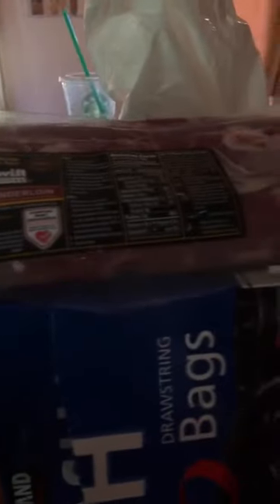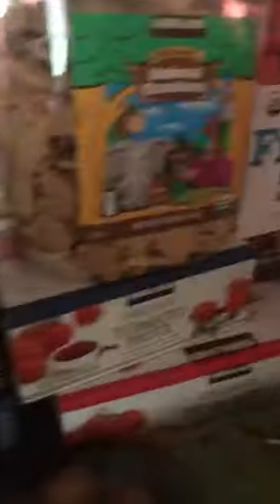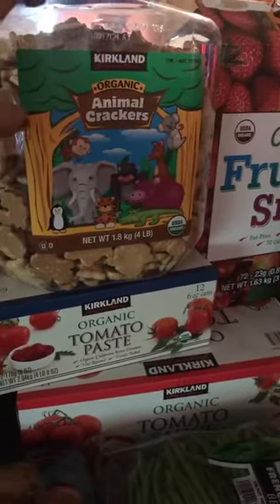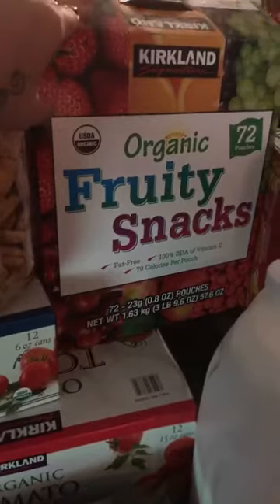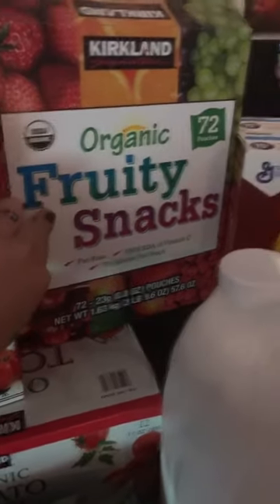We got pork tenderloin — two come in when you purchase these. The organic animal crackers are like $9. The organic fruit snacks, I think they were $14 for 72 pouches. The honey nut Cheerios are on sale right now, like $2.50 off, and you get two boxes.